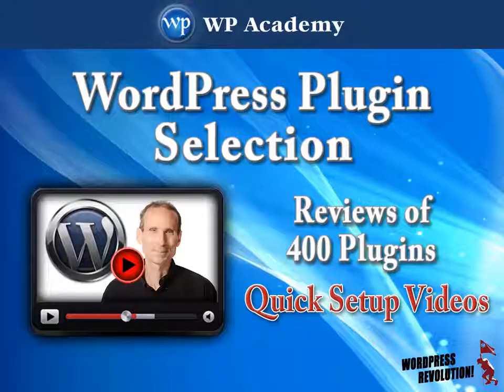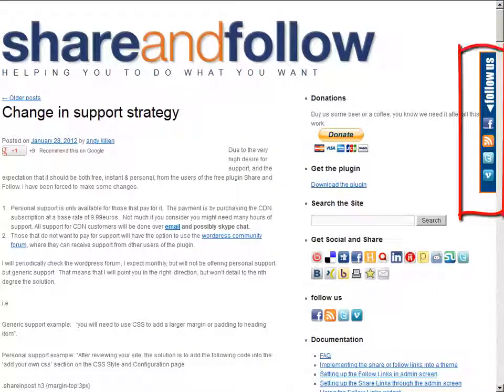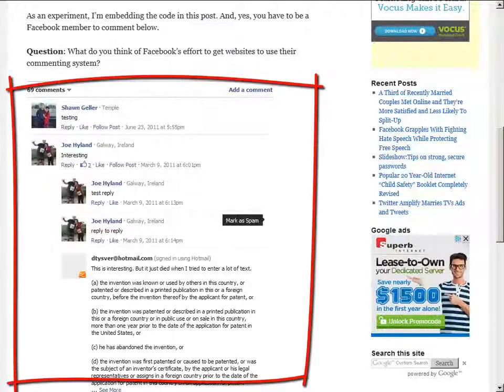WP Encyclopedia also includes our plugin selection guide. You probably know that plugin selection in WordPress is a laborious process. Let's look at a typical case study: social media sharing. There are nine different categories of social media sharing plugins and at least 30 plugins that perform some kind of social media sharing function — but which one is right for you?